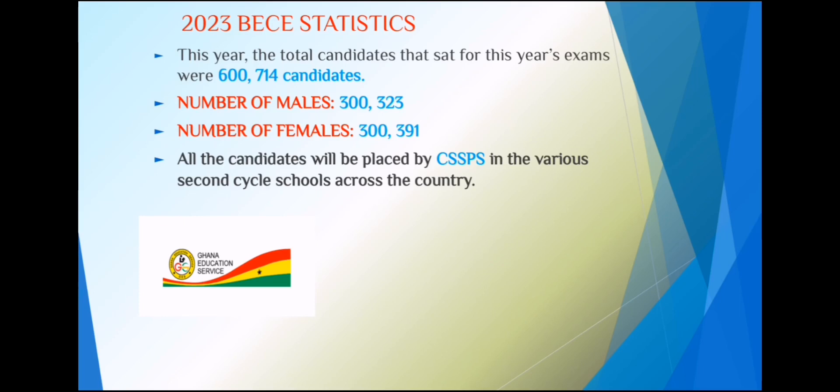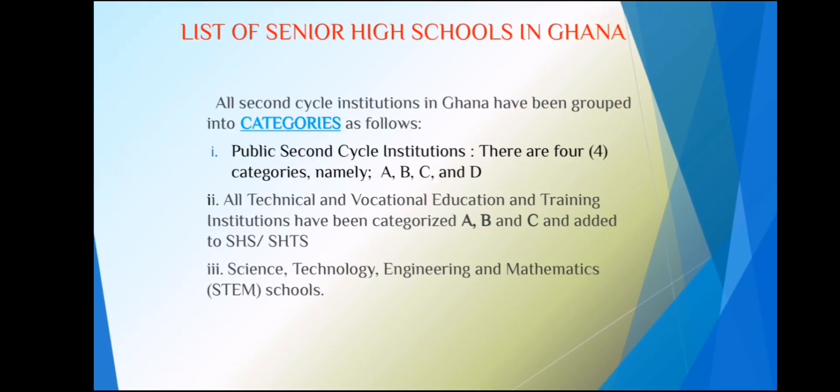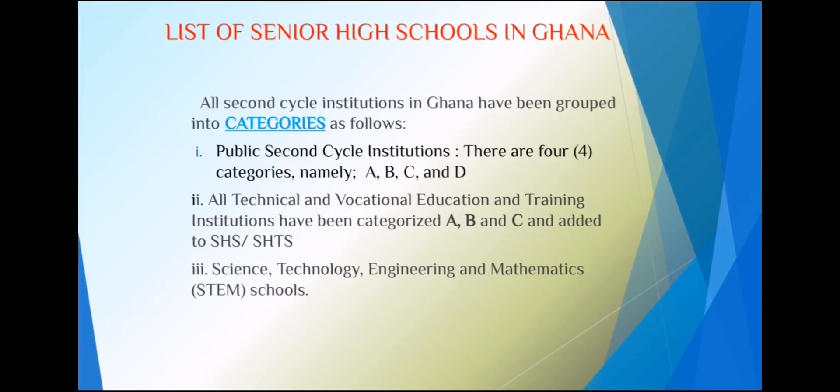All these students will be placed by a system called the CSSPS — the Computerized School Selection and Placement System. In Ghana, we have public second cycle schools grouped into four categories: Category A — the highly or overly subscribed schools; Category B — averagely subscribed schools; Category C — undersubscribed schools; and Category D — the catchment area schools.